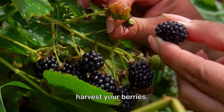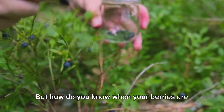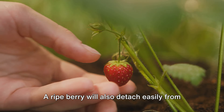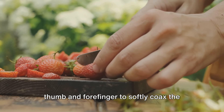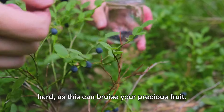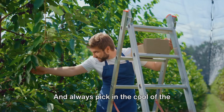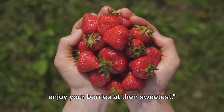The moment of truth — it's time to harvest your berries. Strawberries turn a vibrant red and blueberries a deep blue when they're ready. A ripe berry will also detach easily from the stem, almost falling into your hand. Use a gentle rolling motion between your thumb and forefinger to softly coax the berry off the stem — be careful not to squeeze or pull too hard, as this can bruise your precious fruit. Collect your bounty in a shallow container to prevent berries at the bottom from getting squashed, and always pick in the cool of the morning when the berries are at their juiciest.